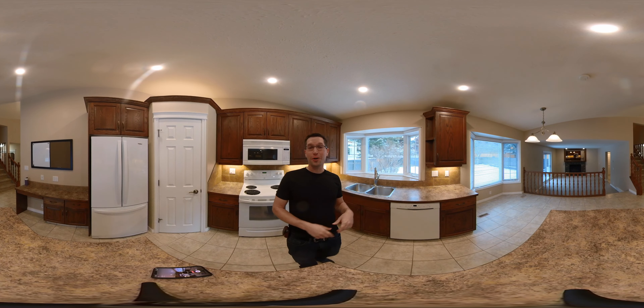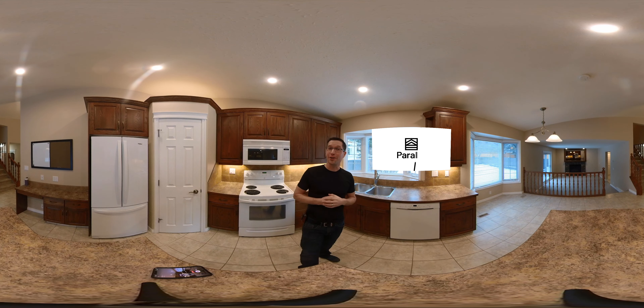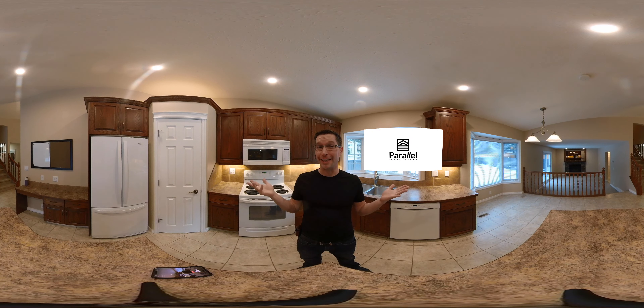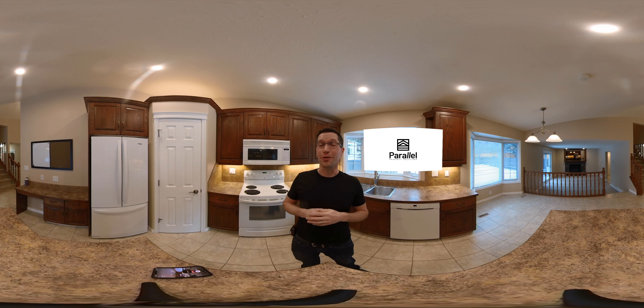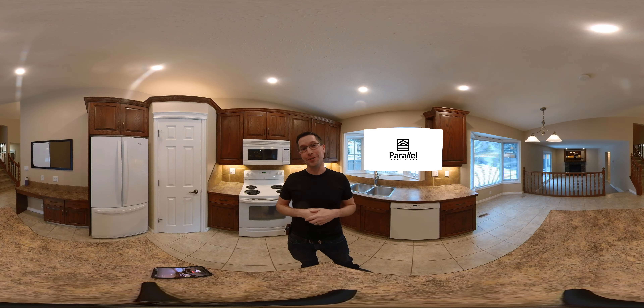Hi there friends, it's Steve from Parallel. I want to let you know I'm shooting this whole video on a 360 degree camera. You need to put your finger right on the screen and move it around so you can take a look — you're going to actually be the cameraman for this whole project. That's going to come in handy to know because I'm showing you this amazing 3-bedroom property here in Huckwood and I don't want you to miss any of it. So put your finger right on screen, give it a swipe and let's get started.